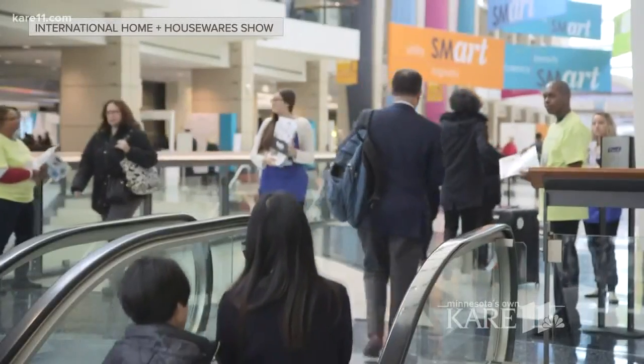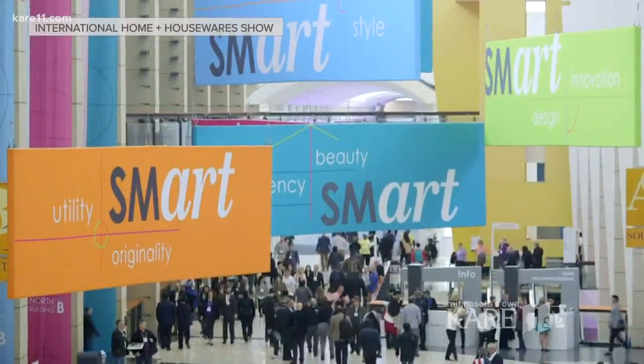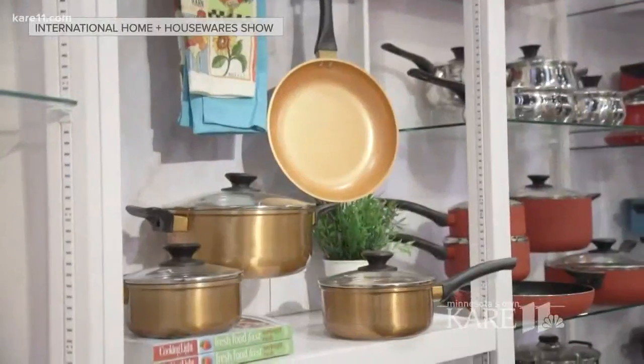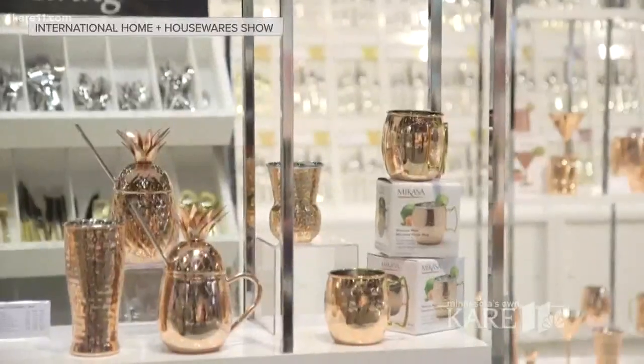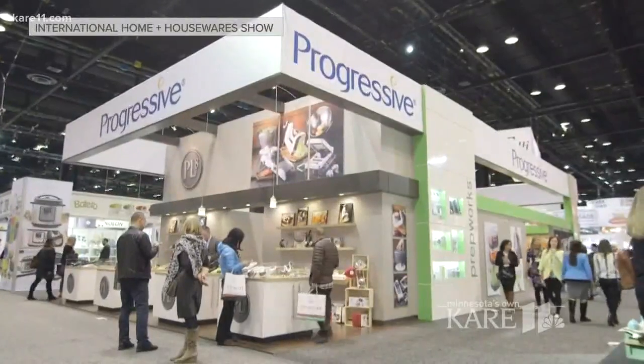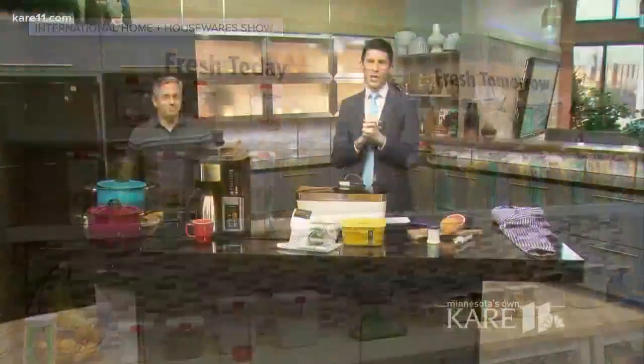Around 2,000 exhibitors from all around the world are going to gather in Chicago this weekend for the International Home and Housewares Show. This is the largest housewares-only fair in the entire world. The show is closed to the public, but we are getting an exclusive sneak peek here today. Lifestyle expert David Vigiano is here to show us some of the newest and coolest products from that show.